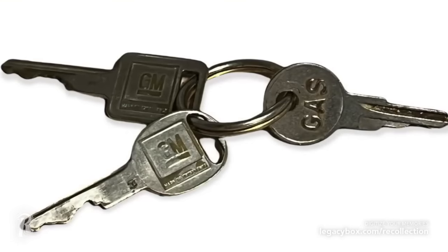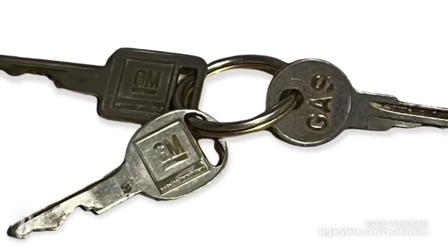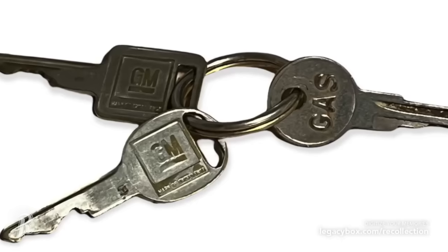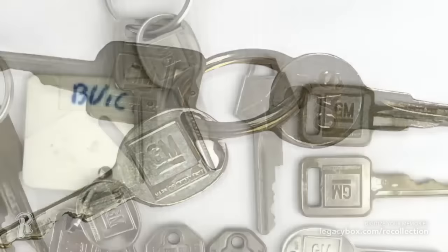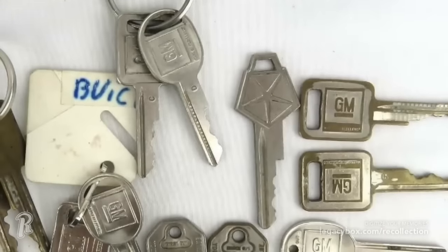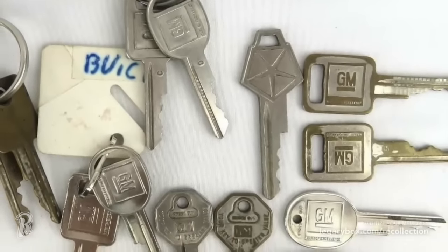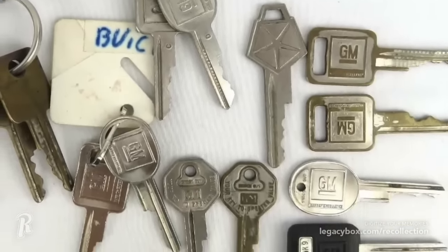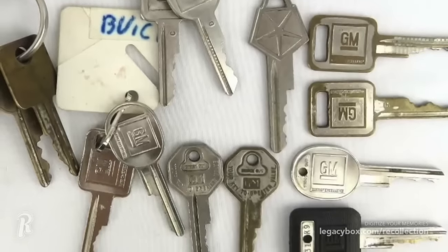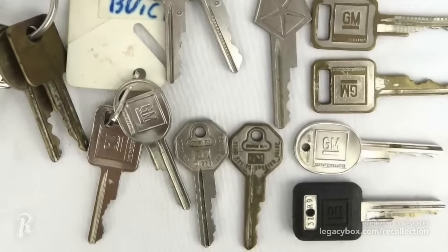Car keys are another thing that have changed drastically over the years. It used to be that when you bought a car, you received two keys — one was a round key that opened and locked the doors, while the other key was square and operated the ignition. General Motors was especially known for having two keys, and they even resisted switching over to just one key for the longest time. Today we have remote control key fobs that operate everything on a car, so the jingle of keys in your pocket is another thing you rarely hear anymore.